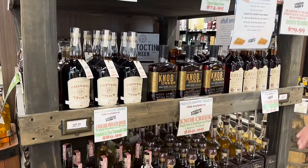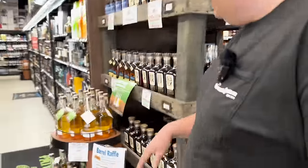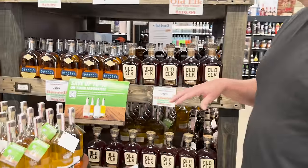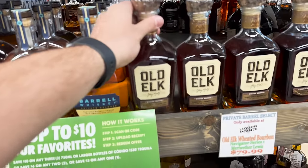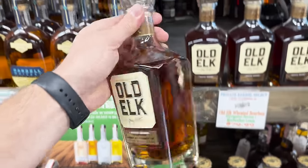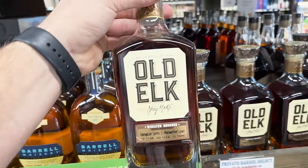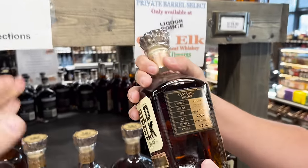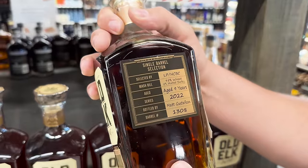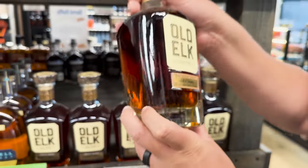This is probably one of my favorite stores in the area for their store picks, and as you can see, just huge selection. I've got quite a few of these on my shelf. I see you looking at the Old Elk — this one right here, this Field of Dreams. This is a wheat whiskey, it is phenomenal. 95% wheat, nine years old, 121.2 proof.